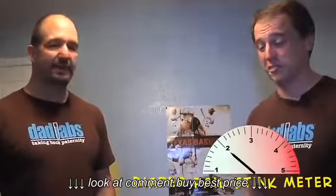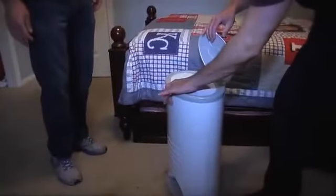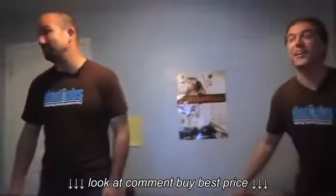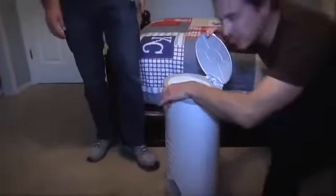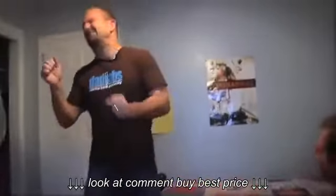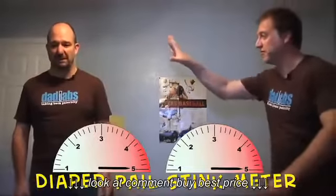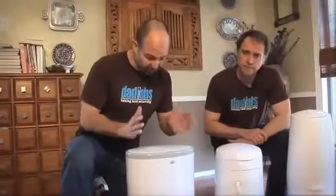Okay, here's the Dekor Diaper Pail Plus. Room stank — that's a two for me. Quick open-shut — it's also foot operated. Oh yeah baby! Ready for the big one? Oh God, get in there — oh yeah! Double five, that's a five. That's a full-on five.